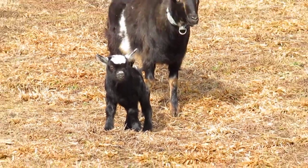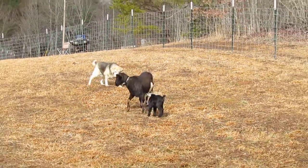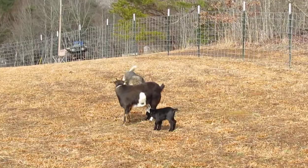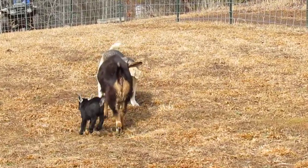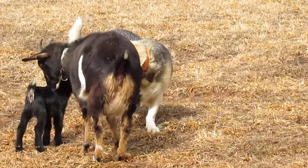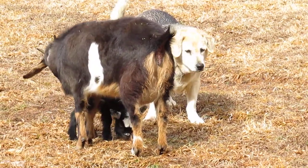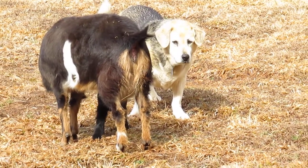Bonnie and her baby are doing really well together. I think Roxy is really curious too.